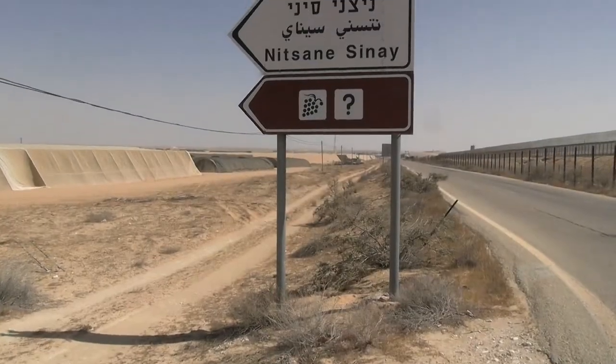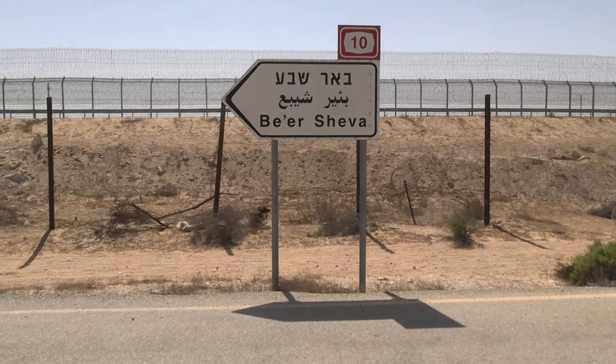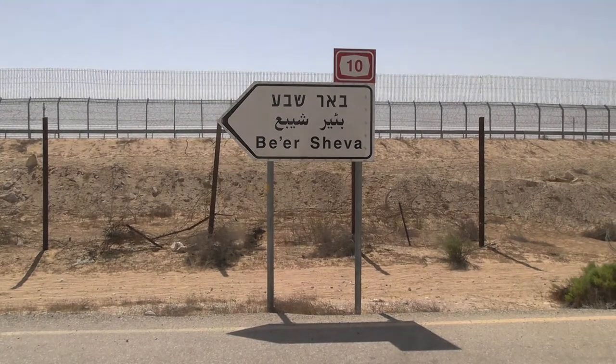Where I'm currently standing is just outside the entrance to Nitsanay Sinai and Kadesh Barnea, which is an amazing vineyard — not exactly the place you'd expect to find wine. What you can see behind me is technically Road 10, an Israeli road that runs parallel to the international border with Egypt, and it's closed off to civilian access.